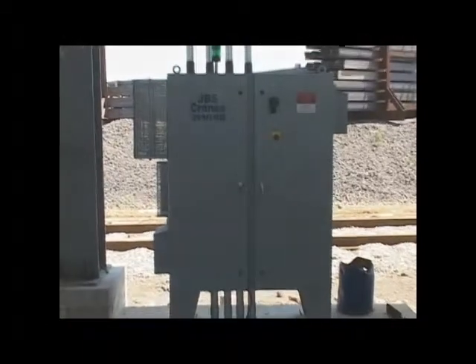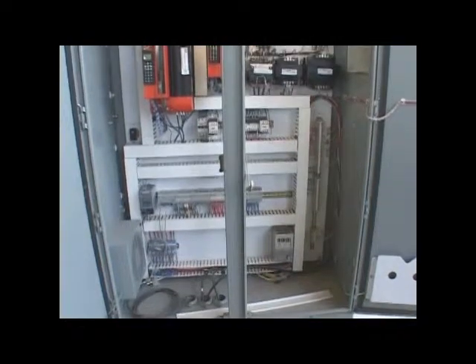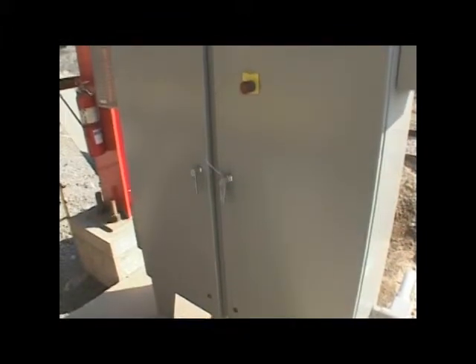Apex's electrical controls consisted of seven individual control cabinets, each cabinet containing a vector drive for the hoist motor, a volt-per-hertz drive for the trolley motor, and PLC I/O. Cabinet number 4 is considered the master controller, while the remaining cabinets are followers.